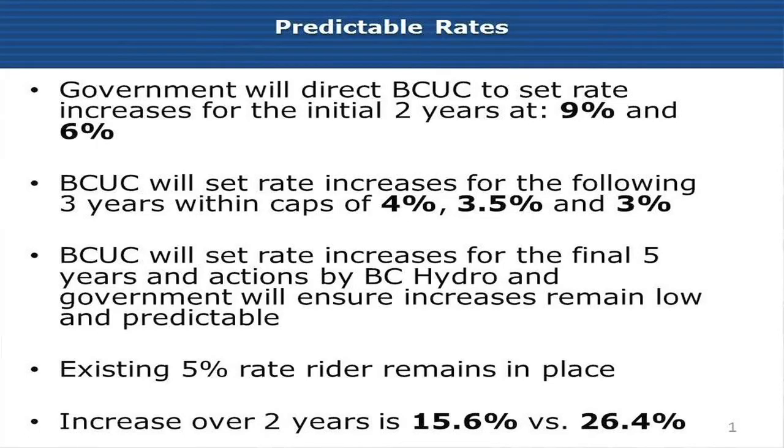The existing 5% rate rider will remain in place over the course of this plan. The cumulative increase over the first two years of the plan is significantly reduced from the previously forecasted increase of 26.4%.